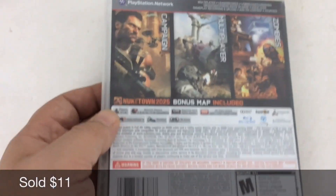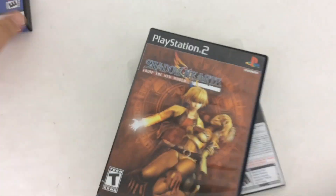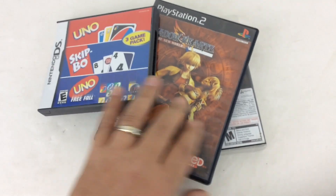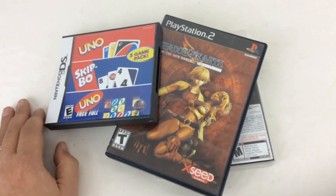Call of Duty Black Ops 2 — picked this up at the side of the road for two bucks. No brainer, right? I actually got more money on this game, and the majority of all these games on Mercari, based on what I sold them for, than what they're going for currently on Amazon, even after the small shipping fee.